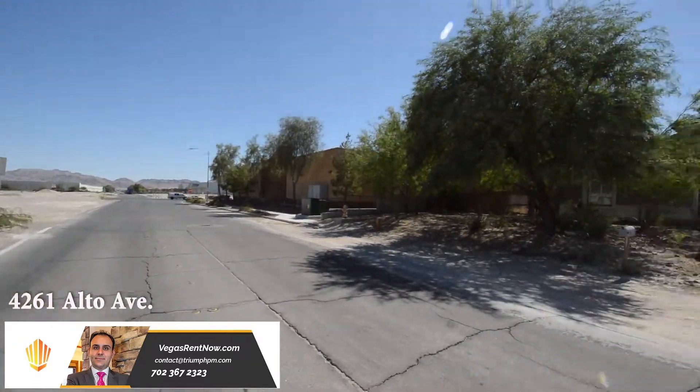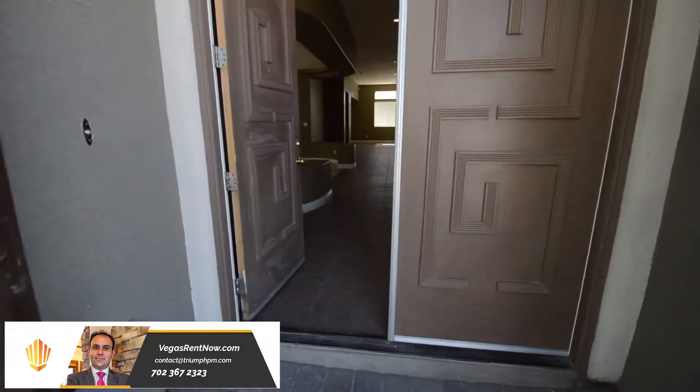The home features a large open floor plan with four bedrooms, family room, formal living room, open kitchen, and three-car garage.